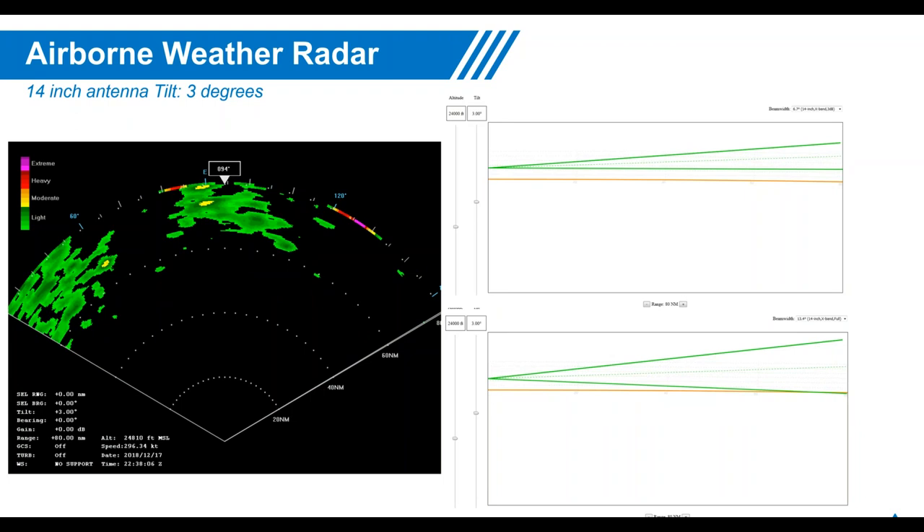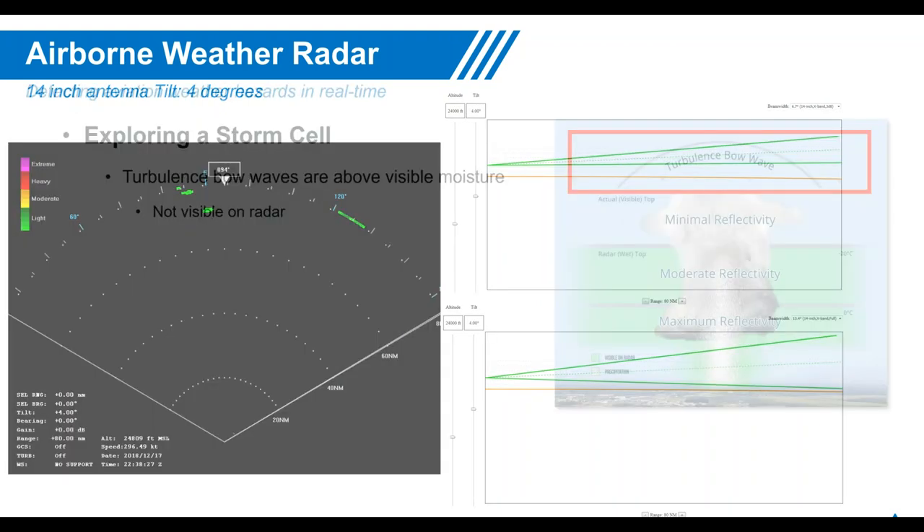Working up to three degrees, the beam was just barely touching the ground — confirming that large magenta target was entirely a city, not a storm cell. Tilt management allowed us to rule out the possibility of a storm: a real storm would have shown a shadow, and we were able to use tilt to investigate and determine it was not a cell.